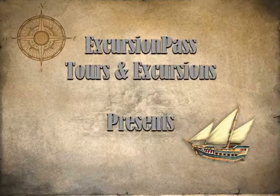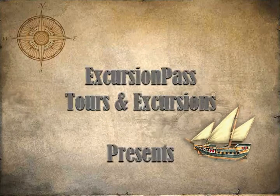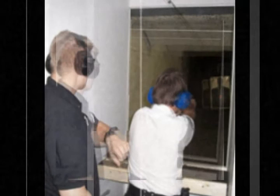Lock and load — add some bang to your Las Vegas vacation with a unique shooting experience. Shoot with handguns and shotguns before taking aim with a fully automatic machine gun. Expert instructors are on hand to help you out, and no shooting experience is necessary to join in the fun on the firing range.